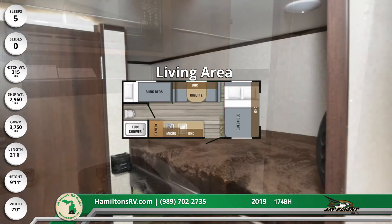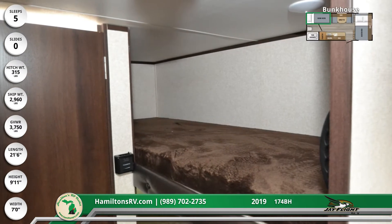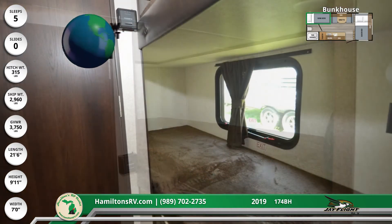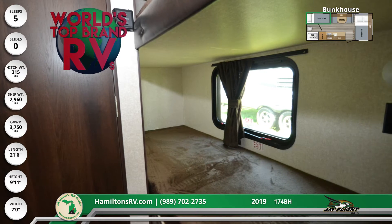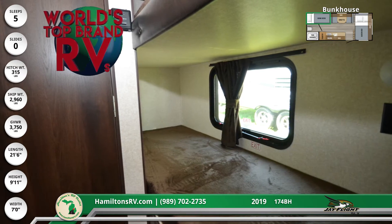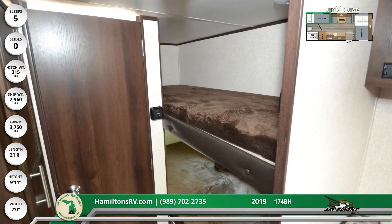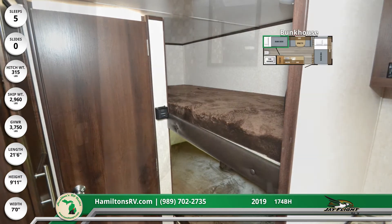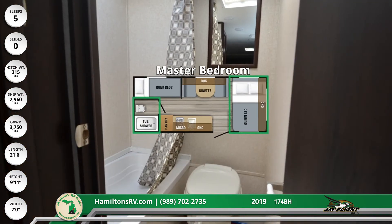The bunkhouse has two twin-sized beds with teddy bear bunk mattresses. Inside the master bathroom, there's a shower, foot-flush toilet, a wood-trimmed mirror, and a skylight above.